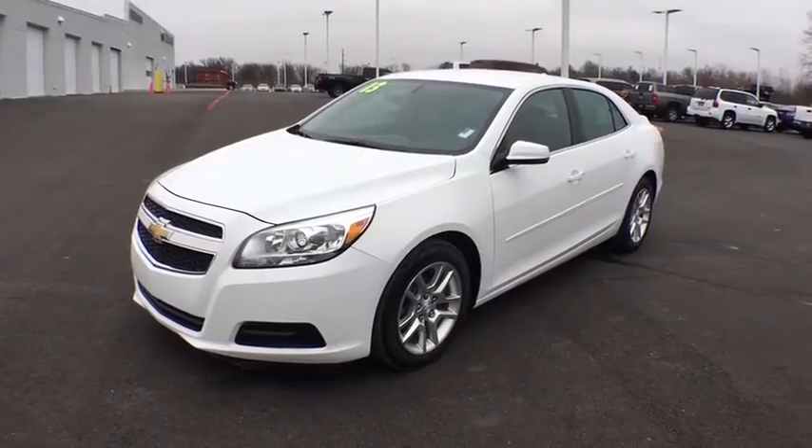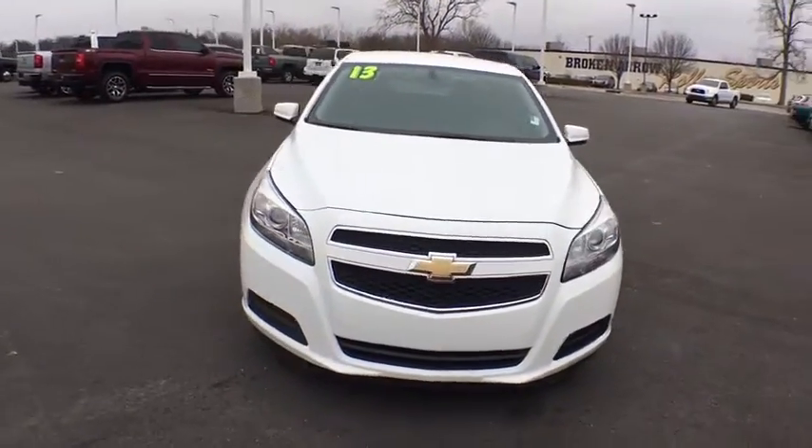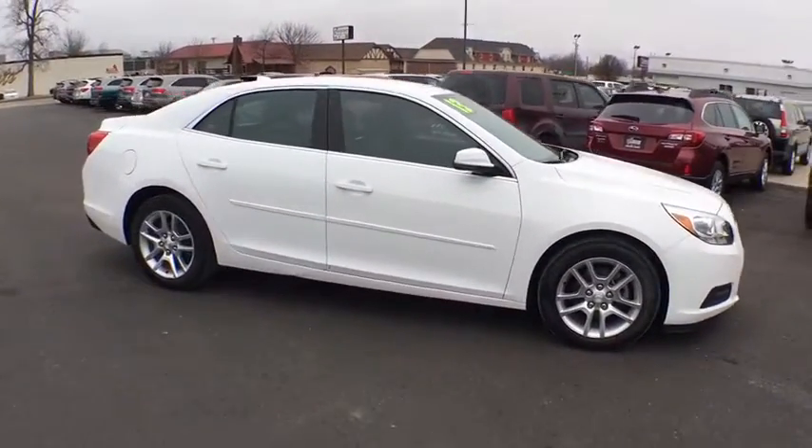The 2013 Chevrolet Malibu — a combination of performance and fuel economy. The Malibu is a great commuting car. This vehicle has less than 70,000 miles.